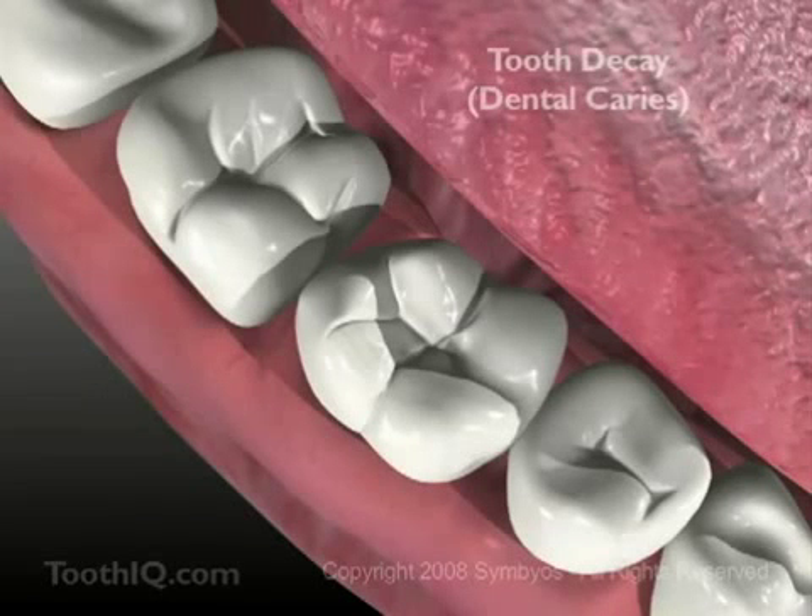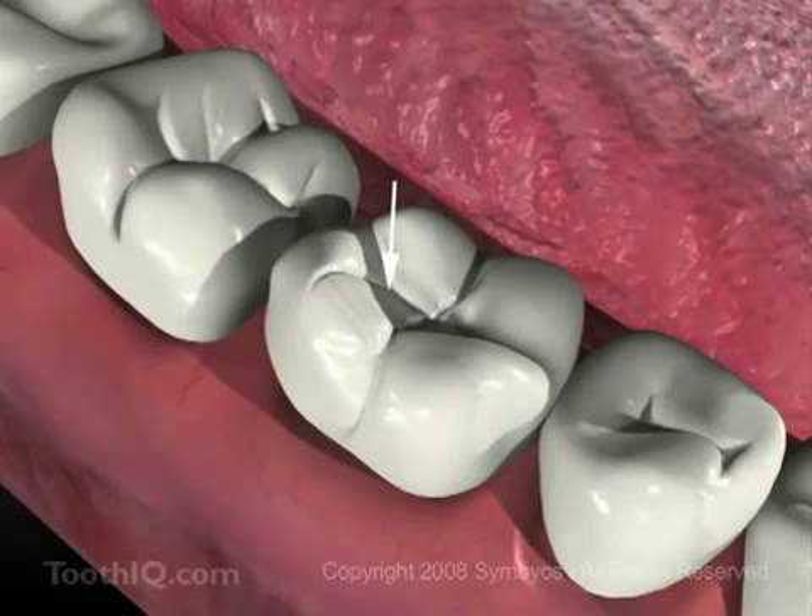Take a look inside your mouth at the big molar teeth in the back. You see those deep grooves on the tops and sides? That's one of the most common places for tooth decay or dental caries to begin.